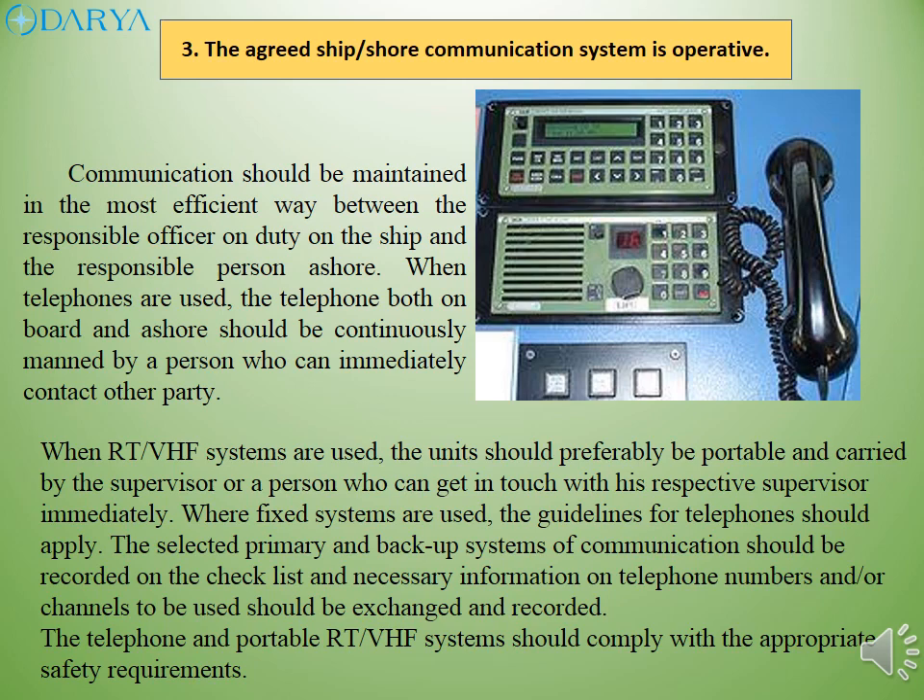Where fixed systems are used, the guidelines for telephones should apply. The selected primary and backup systems of communication should be recorded on the checklist, and necessary information on telephone numbers and/or channels to be used should be exchanged and recorded. The telephone and portable RT-VHF systems should comply with the appropriate safety requirements.